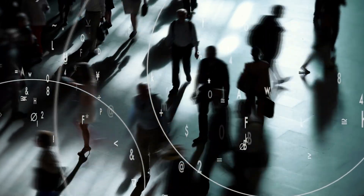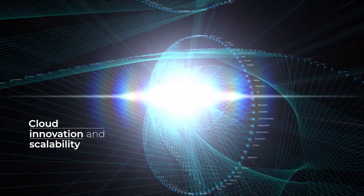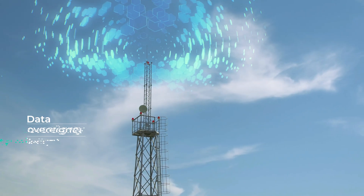In today's digital landscape, government and regulated entities face a unique challenge: how to leverage cloud innovation and scalability while maintaining data sovereignty and security?